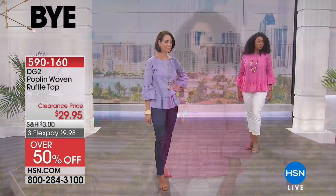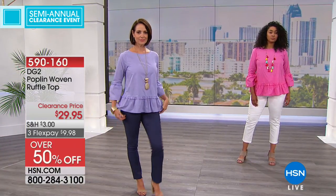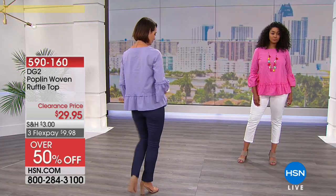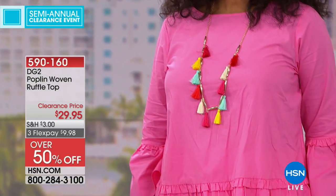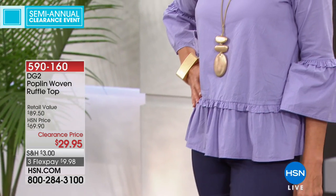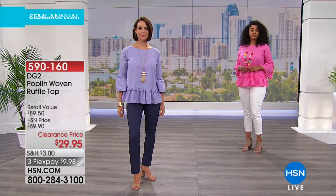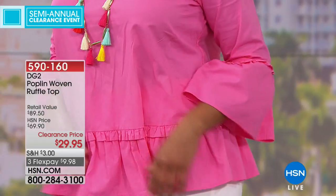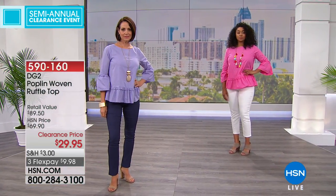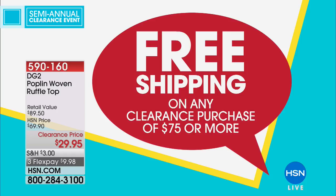I love that ruffle detail at the bottom — it's incredibly cute, hitting right at the hip. It's 26 and a half inches in length, 100% cotton, machine wash, and you can even dry it. Colors: beautiful lavender, bubblegum or strawberry pink — a beautiful cool pink — plus ivory, black, and navy. Navy is a great neutral; put it on with navy and white for a very nautical look. Item 590-160, clearance price $29.95. Get to $75 for free shipping on all clearance items.